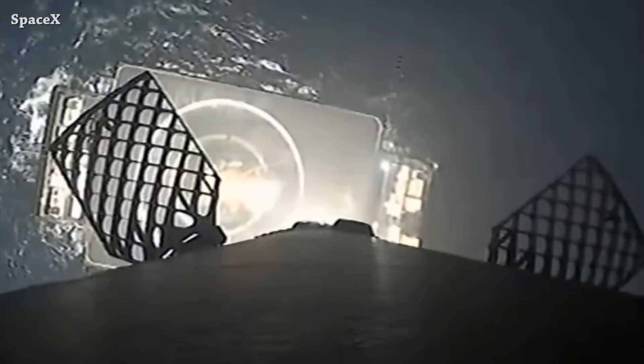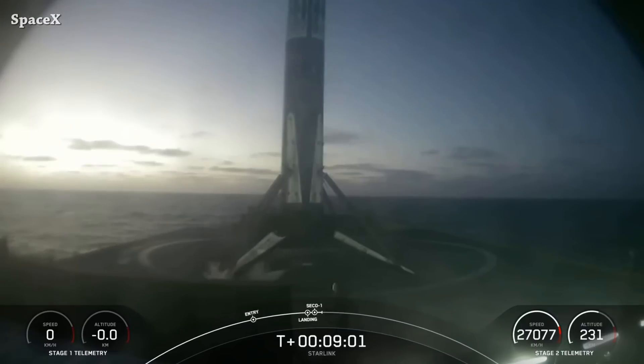We have Falcon 9 first stage landing on 'Of Course I Still Love You' drone ship for the sixth time. It was the eighth successful landing for booster B1063, completing the 49th launch so far for the Falcon 9 rocket this year.